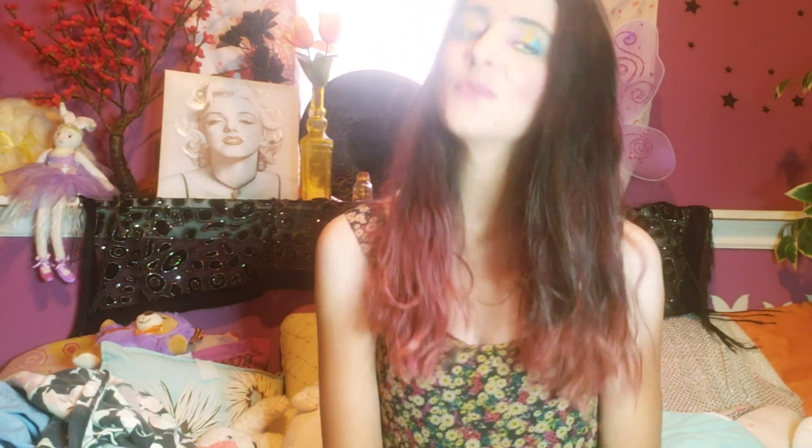Follow me on all my social medias — those are always down there. Subscribe to be a Lizinator — we'd be happy to have you. And always remember that a little magic always goes a long way. I'll speak to you guys in the next video. Bye guys!